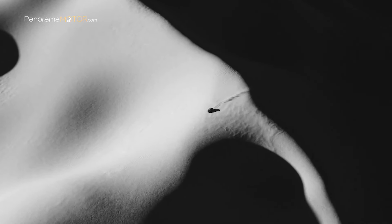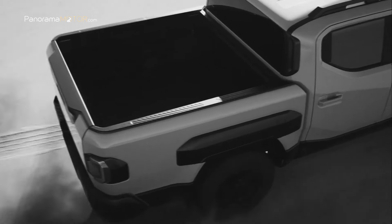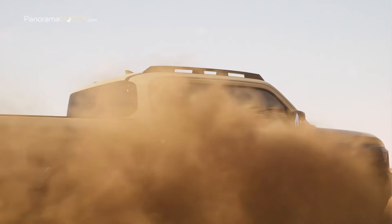La firma coreana presenta su primera pick-up diseñada para superar todos los límites en este codiciado segmento, con una apariencia moderna y desafiante, potentes propulsiones y avanzada tecnología. Ven a conocer a la nueva Kia Tasman 2025.